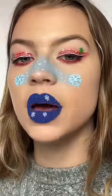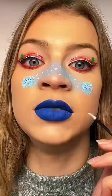Now for the lips. Okay, I see — we got the snowflake vibe. Let's lay down the blue. Now we add the snowflake.